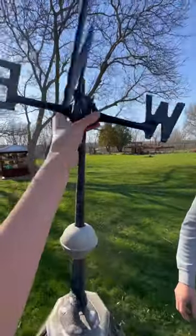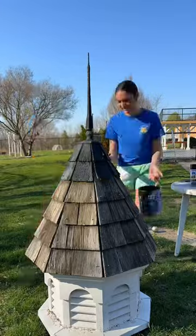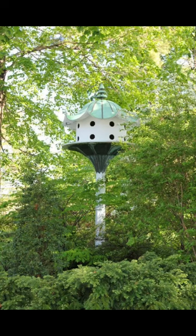This idea was suggested by a bunch of you, but other suggestions were to build a chicken coop and put it on top, or add a mini putt course to the yard and use it in it. Both great ideas, but after seeing these photos online I knew it would make the perfect birdhouse.